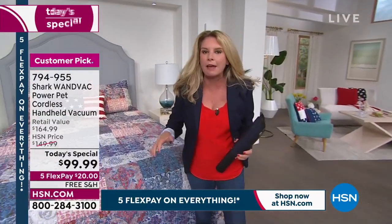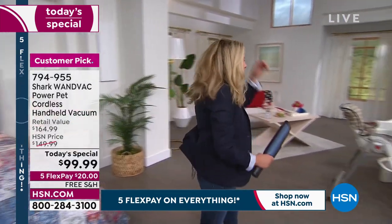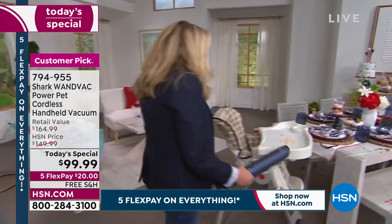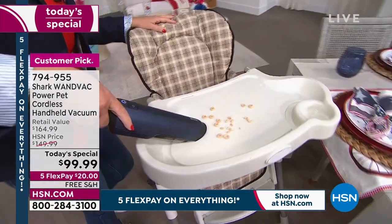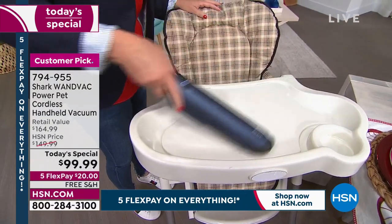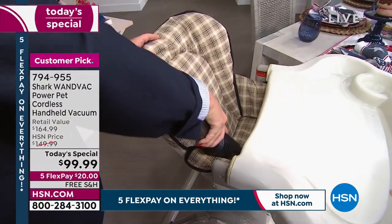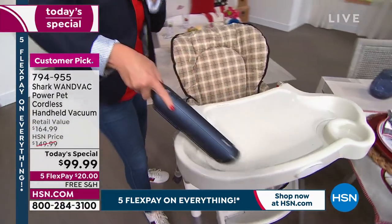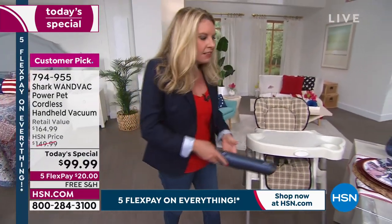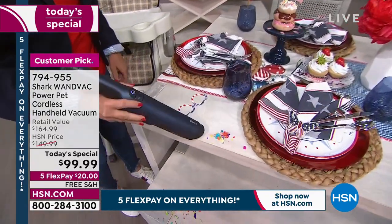Pets can cause quite the mess — they hop on the bed, the sofa, leaving hair everywhere. Kids are just as messy, especially with food. Tracy demonstrates vacuuming up Cheerios — think of the high chair, the car seat. This is about reinventing the way you clean, tackling messes you'd never normally pull out a big vacuum for.